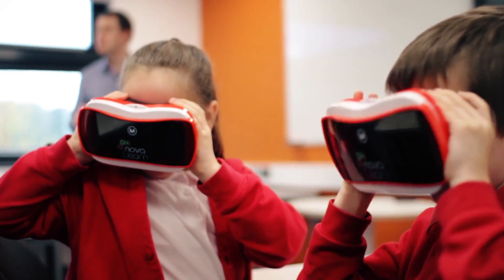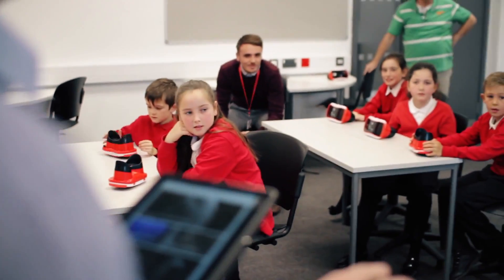As the technology develops in virtual reality, we will be able to develop the workshops to be more advanced and to use more advanced technology. But the key is to make sure it always comes back to the learning outcomes.